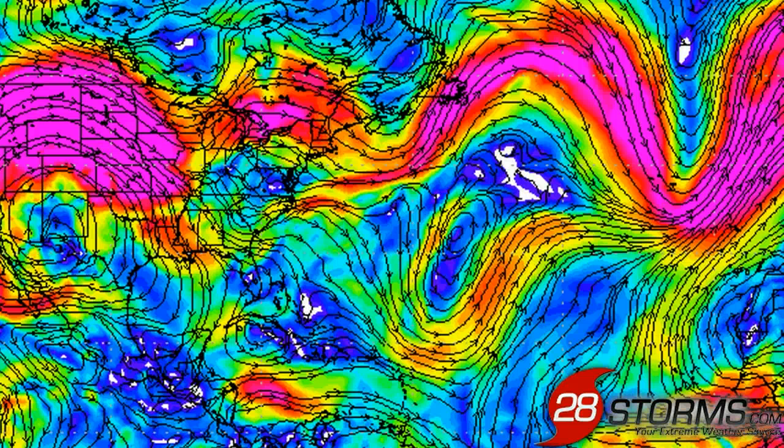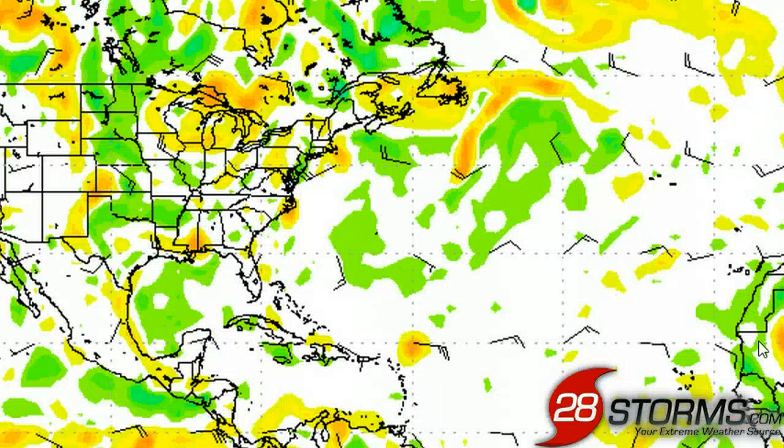As of right now, the models just are not showing conditions becoming quite favorable enough for reintensification. We will have to continue to monitor this in the tropics as things are subject to change. This was a look at the 12Z run of the Canadian CMC model. It's always a red flag when the CMC doesn't show development, because it's often way too bullish with tropical cyclone formation.